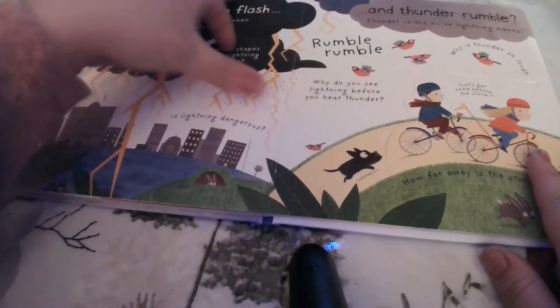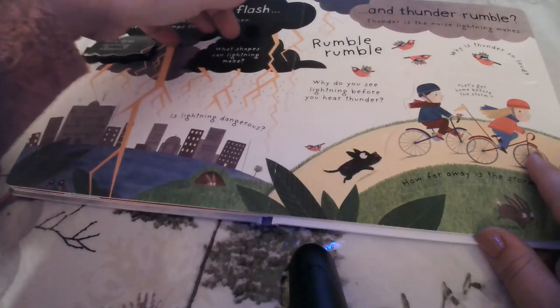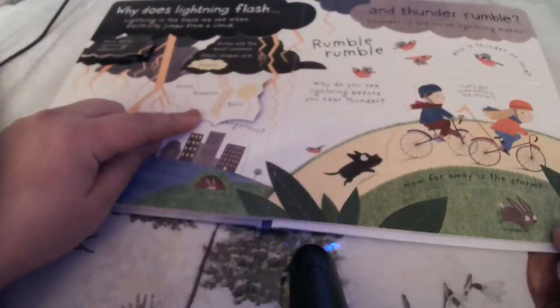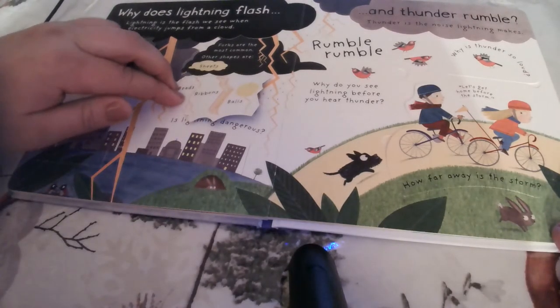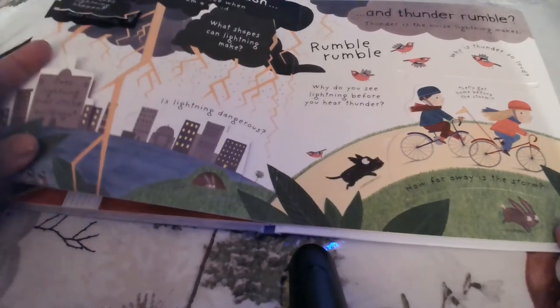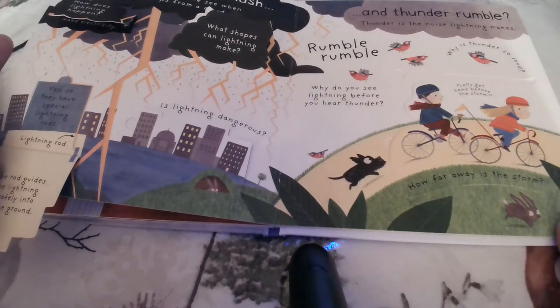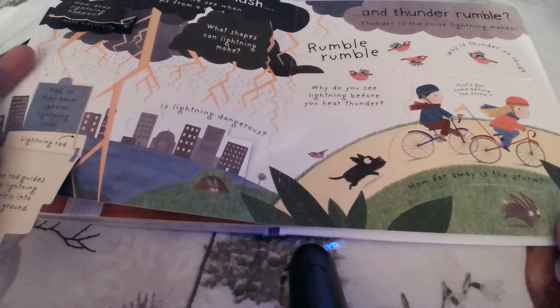What shapes can lightning make? Forks are the most common. Other shapes are sheets, beads, ribbons, and balls. Does lightning ever strike buildings? Yes — they have special lightning rods. The rods guide the lightning safely into the ground.